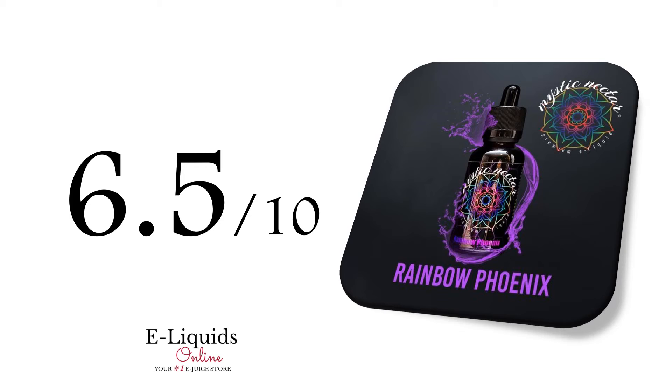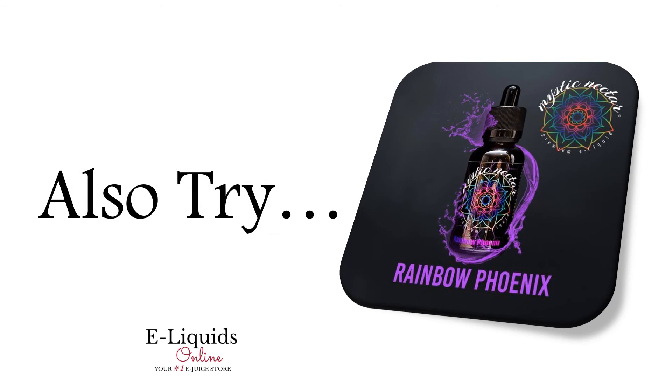In conclusion, our group gave it an overall subjective score of 6.5 out of 10. You definitely would want to add this to your stash if you like fruity vapes. For some more great fruit vapes go try Mystic Nectar's Snapdragon e-juice or Blends of Distinction's Zesty Berries. Happy vaping!